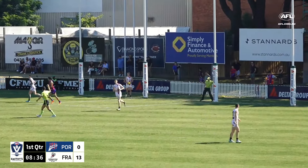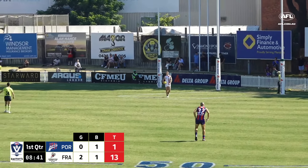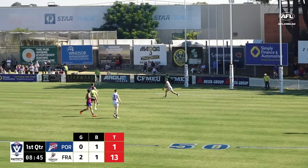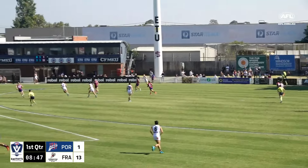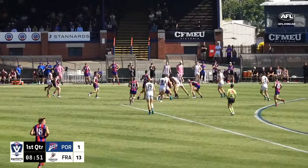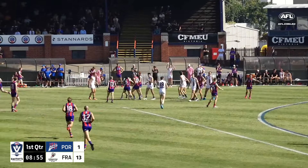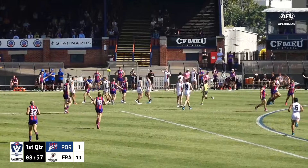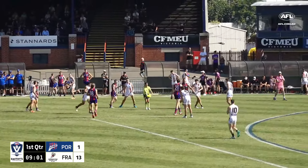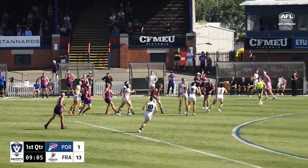We saw that end of the ground in the Rebel VFLW game earlier — it got a lot of carry to the Fred Cook end. It's just about being able to navigate the wind. I know we talk about wind a lot, especially at these community grounds, but it does have such an impact on the way you want to play. It affects your game style, how you want to execute, and how confident you are when taking risks.